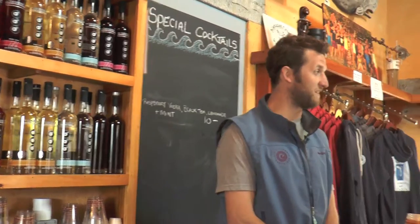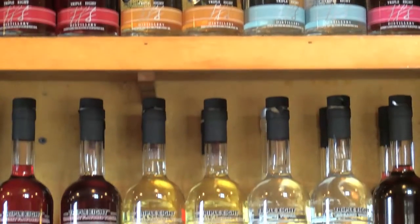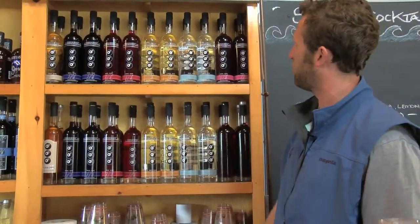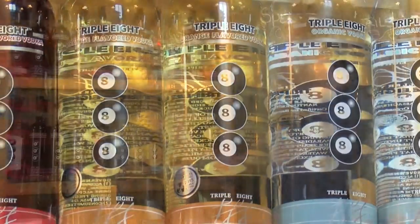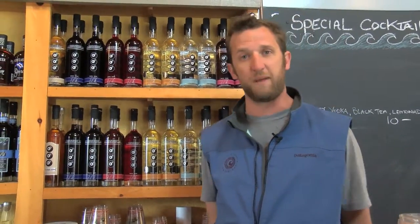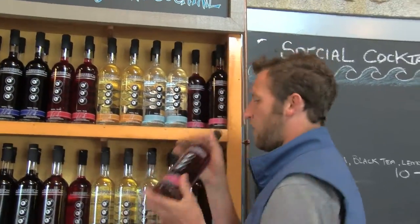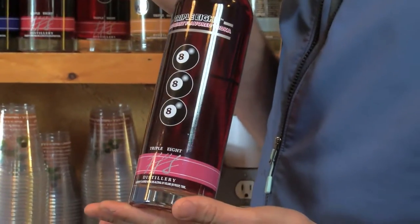Triple Eight is actually our well number — it's the 888th registered well, nice and clean glacial water from Nantucket. Our first flavored vodkas: we started with the orange, which is a hand-zested Honey Bell orange peel. We have a cranberry vodka made with all Massachusetts cranberries. We've got a blueberry vodka, which is kind of our claim to fame — an all-Maine blueberry extract. We're importing vanilla beans from Madagascar and Papua New Guinea to make our vanilla vodka very unique. And recently we have branched out and are now making a raspberry flavored vodka. See the color? You know it's real — only the real stuff.